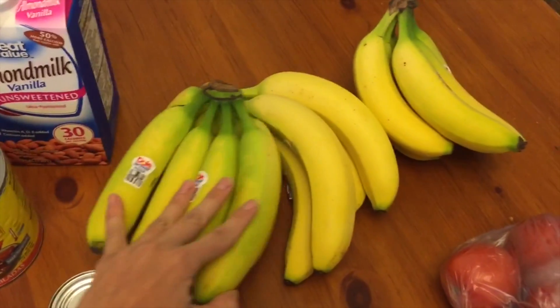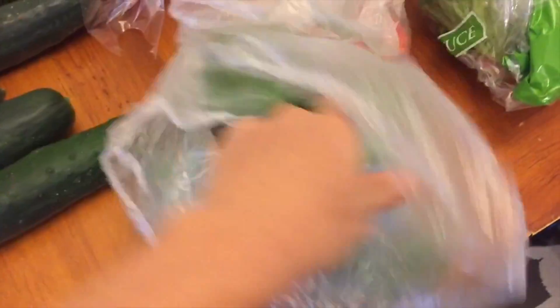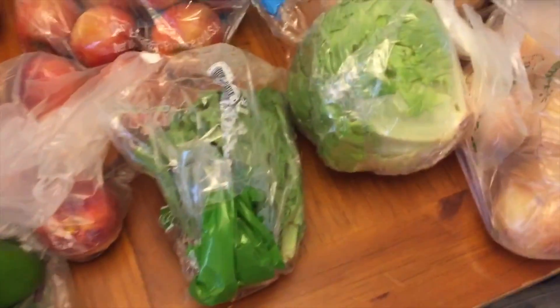Bananas — those look fine. I got three bell peppers and these are each a pretty good size, so I'm not going to complain about that. But I will complain about this next item.